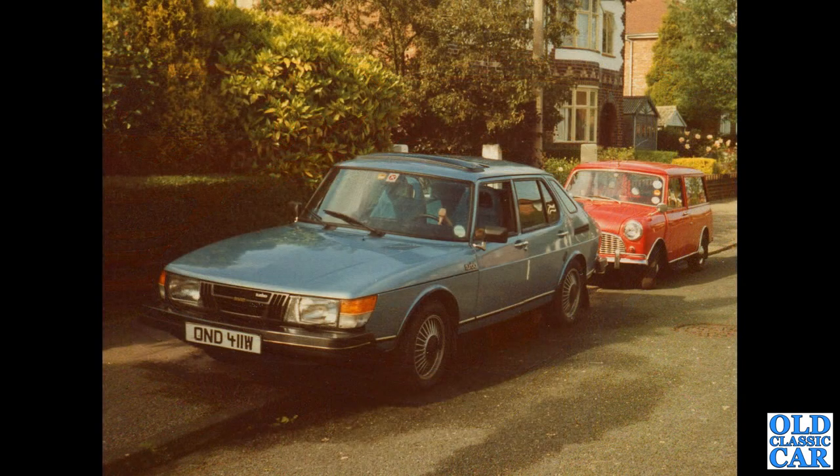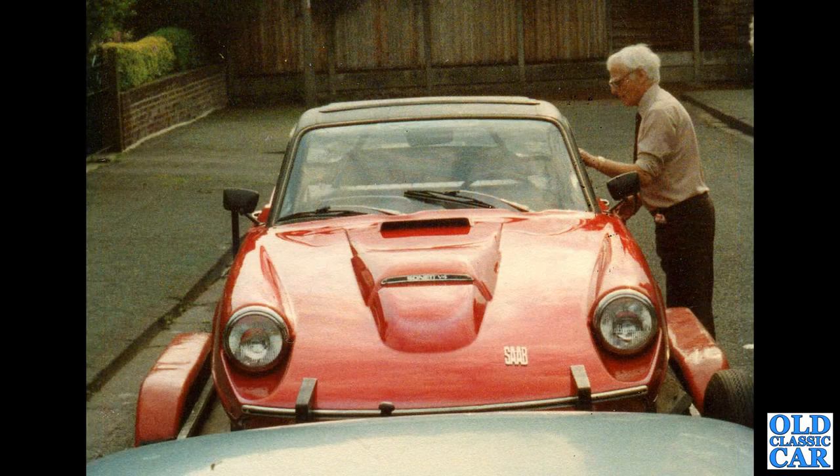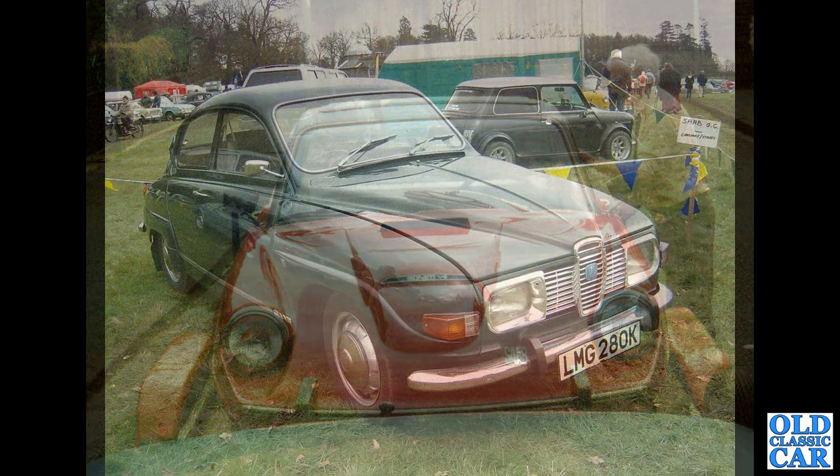That is dad's old 900 turbo from 1979 — a very, very early car, long since scrapped I believe, but the registration plate still lives on on the wall of my garage. And here's the same Saab towing a Sonnet V4 to a Saab Owners Club meeting years and years ago. The gentleman on the right there used to run the local branch of the Saab Club.